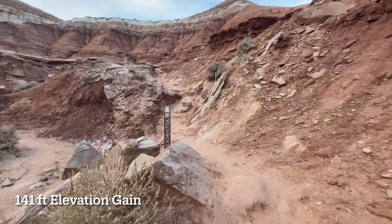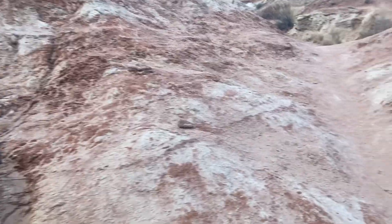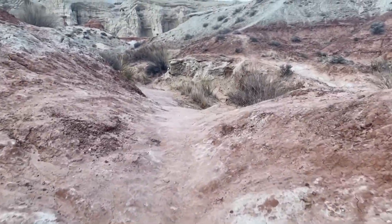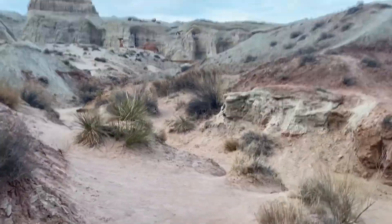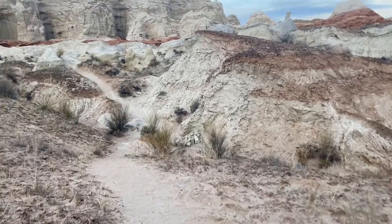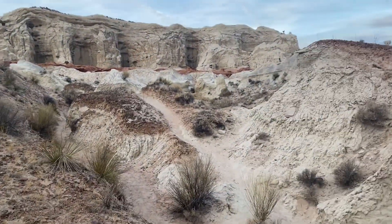Overall there is little elevation gain, but there are many ups and downs of two to five feet each. After about 0.6 miles, at a small creek branch where the main creek bed goes to the left, the trail continues straight up a short hill to the beautiful red toadstool — the most famous in the area.